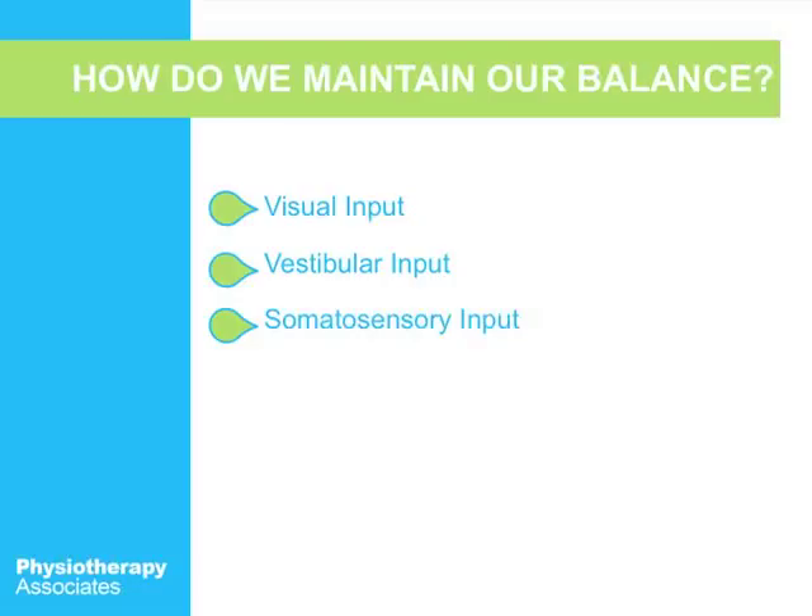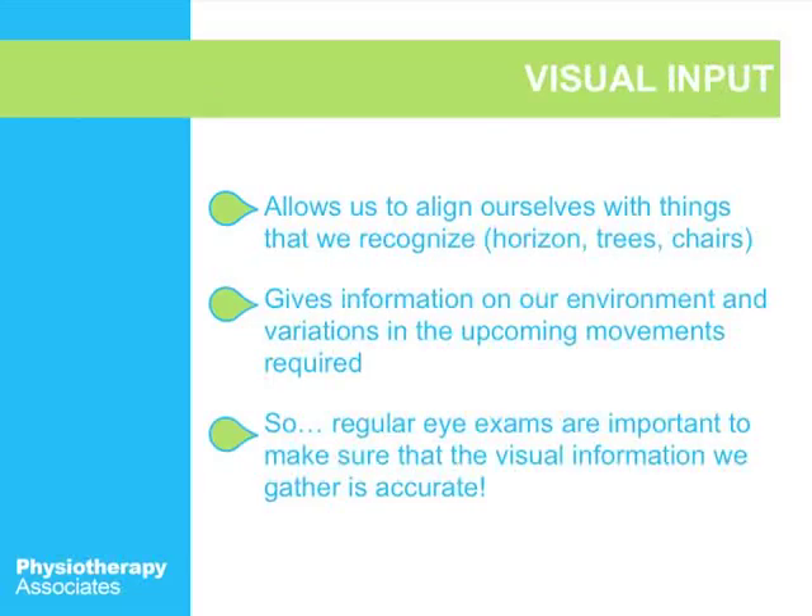So how do we maintain our balance? There are three different ways: vision, vestibular input, and somatosensory input. Visual input allows us to align ourselves with things that we recognize — it's really your eyes, and it tells you where you are in the environment.